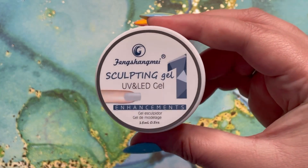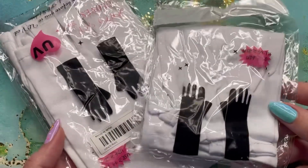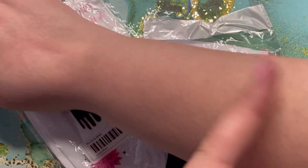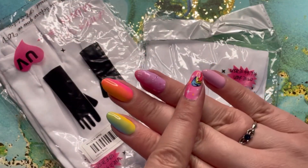This entire haul was $56 Canadian, and that included tax, y'all. I am absolutely shooketh. So I was able to get builder gel.